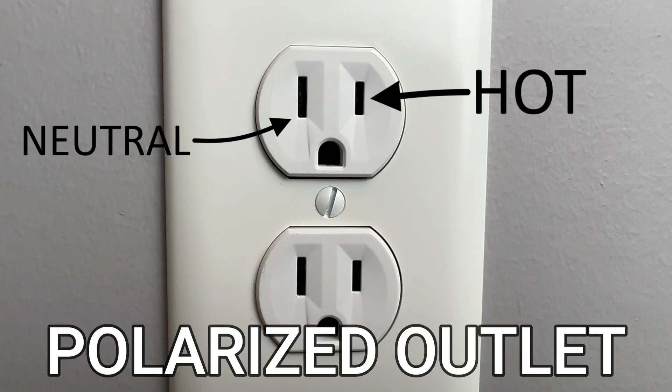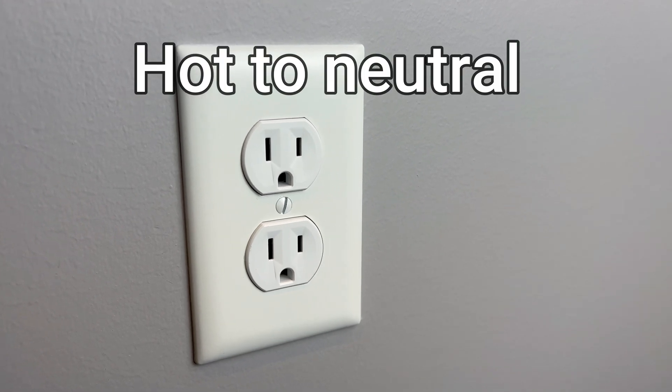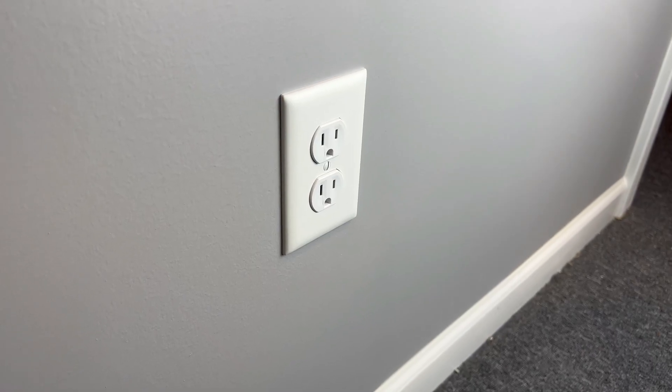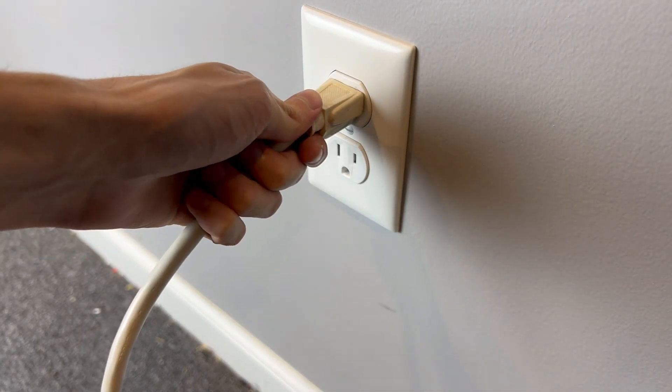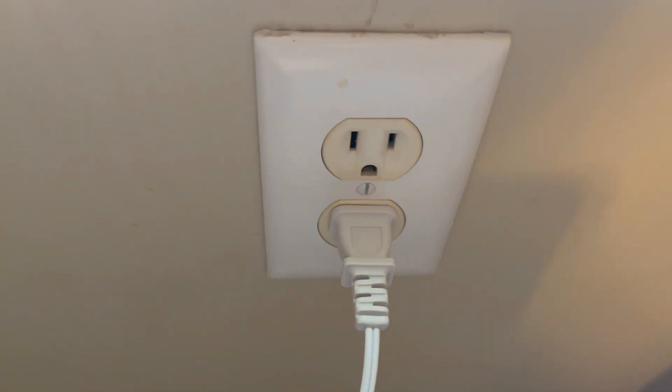For polarized outlets, the hot side is always the short slot and the neutral side is always the tall slot. Electricity is trying to flow from hot to neutral, or short to tall. Normally it can't because the two sides are not connected, but when you plug something in it creates a connection that routes the electricity out of the hot, through the device, and into the neutral — causing your device to start up.